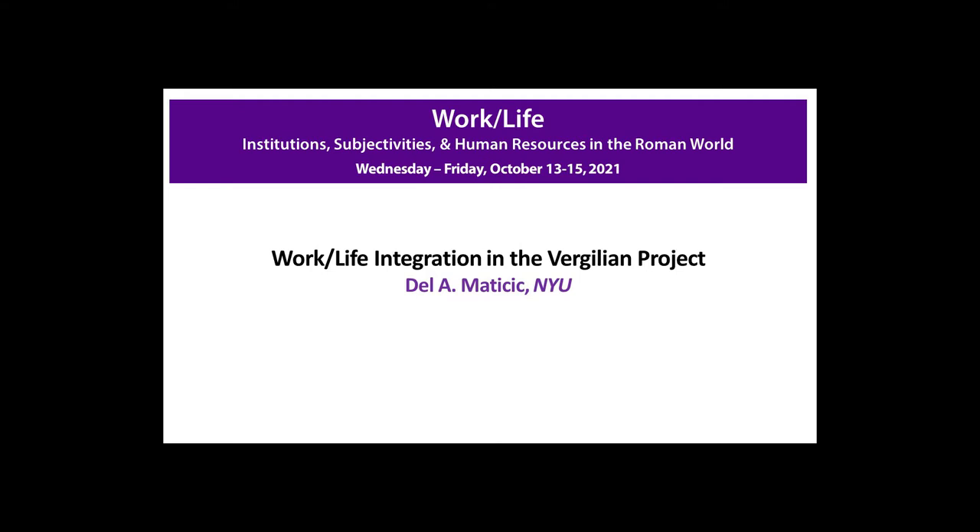Thank you so much Nandini for those kind words and for being the role model for that kind of community building. I want to thank Maura, Matthew, and Jordan for making this conference possible. I would also like to acknowledge Meredith Millar, who is not here, but who is right now at this moment teaching Antigone for me. And so I am grateful for that.